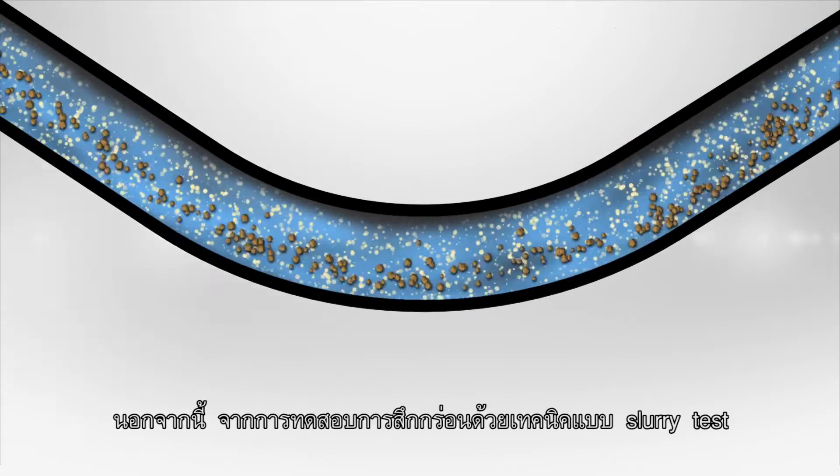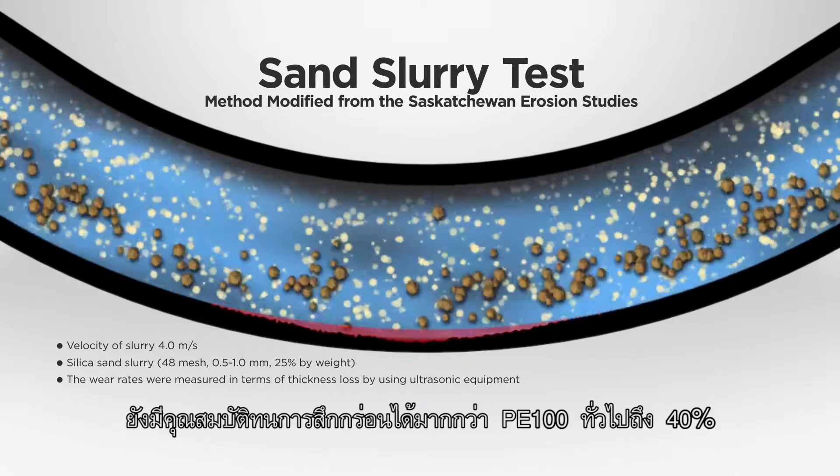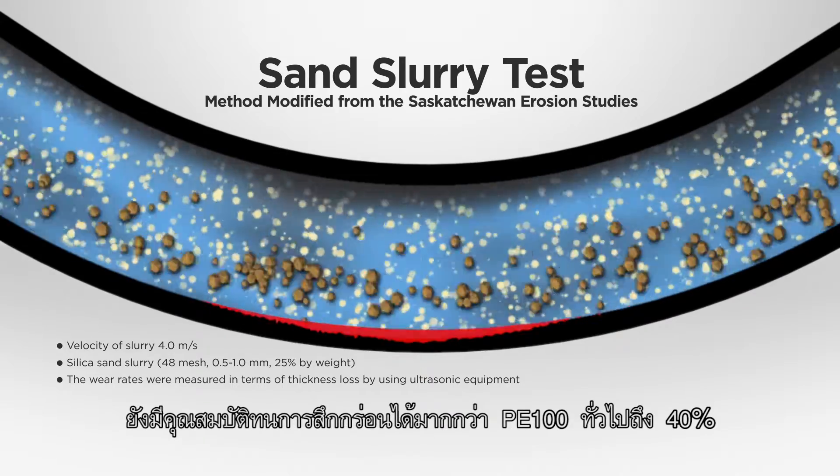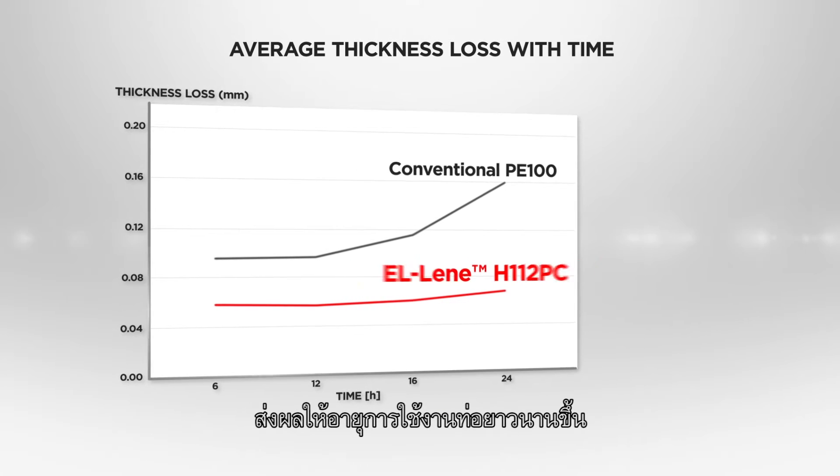In addition, slurry tests showed that L-Lean H112PC compound has 40% higher abrasion resistance than that of conventional PE100 pipes, providing longer useful life.